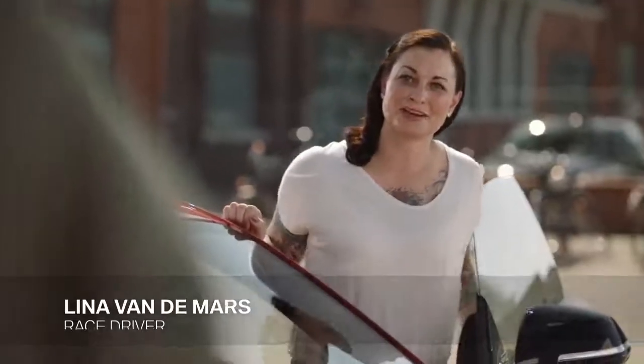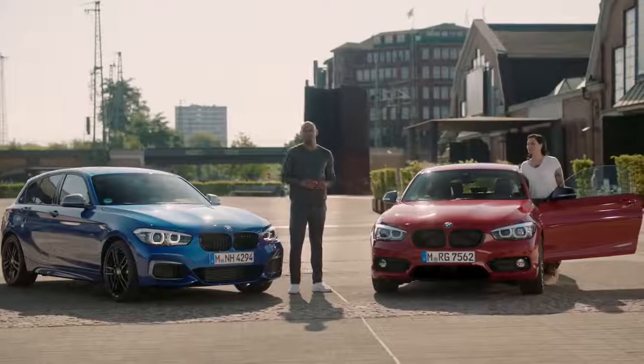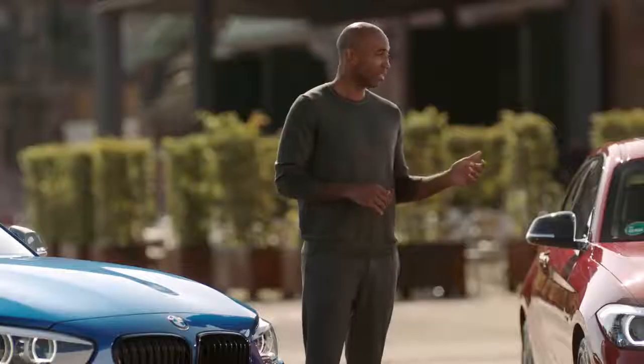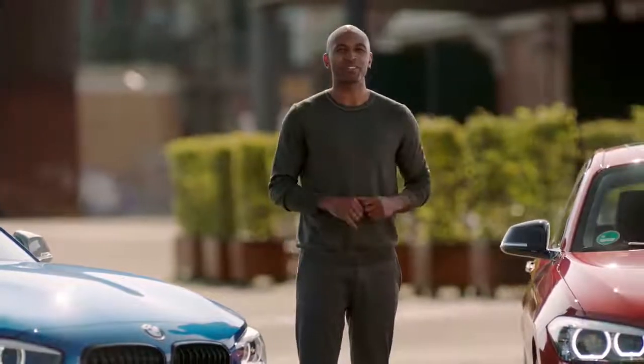In the next couple of minutes, you're going to learn all you need to know about the new BMW 1 Series. And this time, there's some backup: Lina is an acclaimed race driver, auto mechanic, and a true expert. She's going to put the new BMW 1 Series to the test.